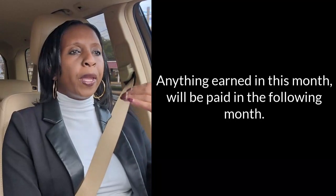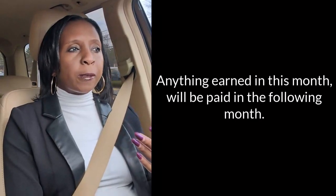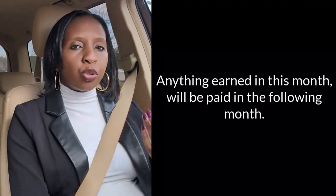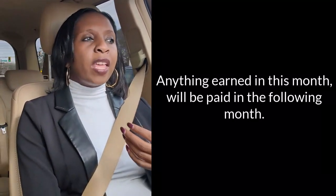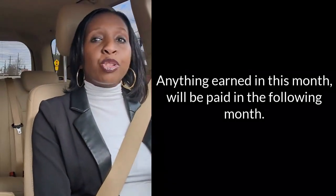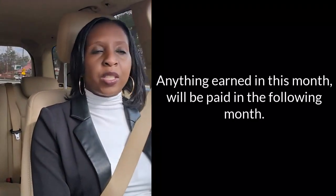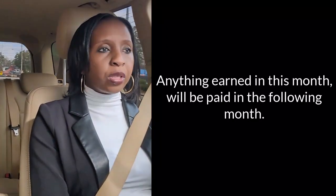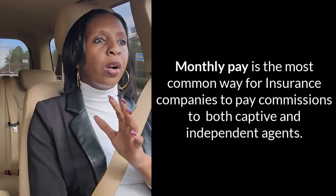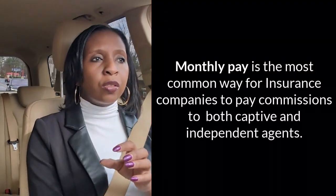Then if, for whatever reason — let's say in August the insurance company finds out that a policy you wrote was canceled — they will charge back in August, basically take the money back, because you did not earn that income for that month. They don't want to pay you for a policy that's been canceled. So it's very important that you understand how you're getting paid.